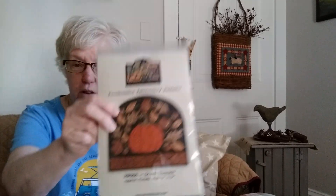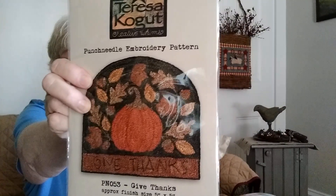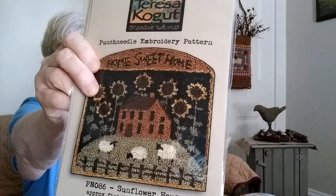So first pattern up is called Give Thanks. It is a five by five fall pattern. Next is Sunflower House — this one has a saltbox house, some sheep, some sunflowers. That one is four and a quarter by four and a half.